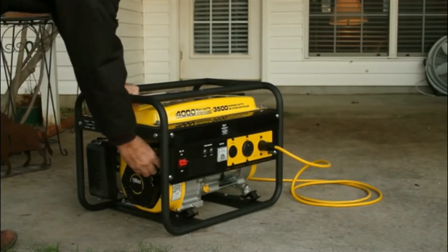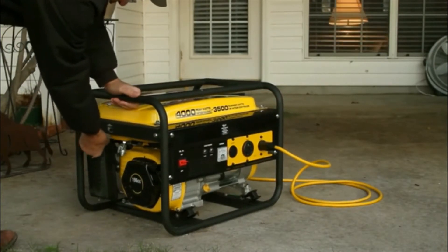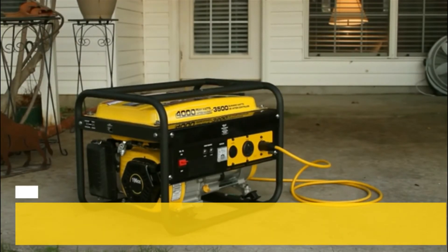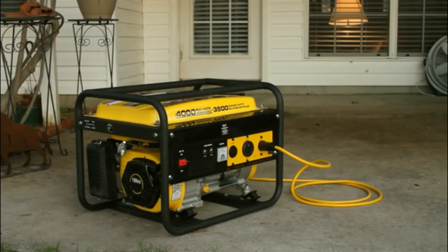Contact us for information on hooking up a generator to your home electrical system. Follow the manufacturer's maintenance schedule to keep your generator in peak performance and operating safely, so it will be ready to use when needed.